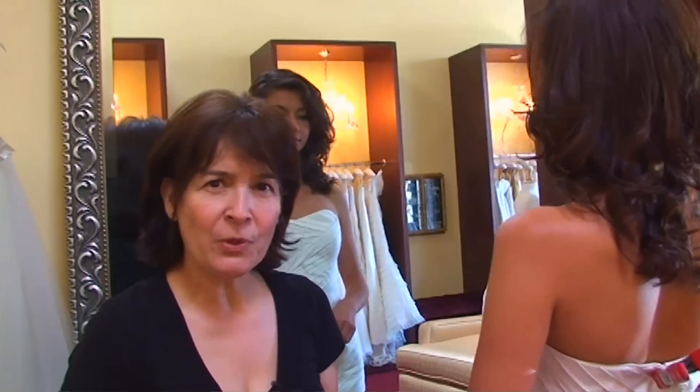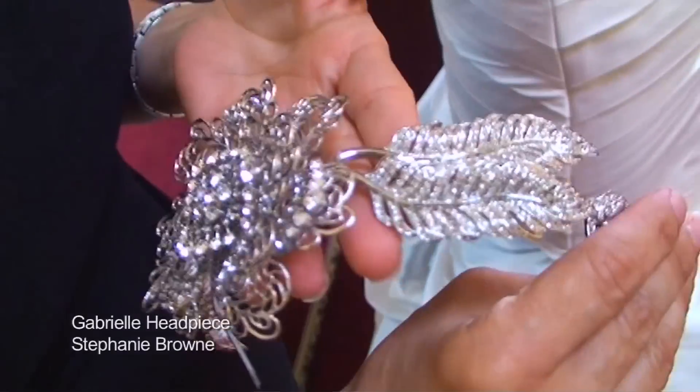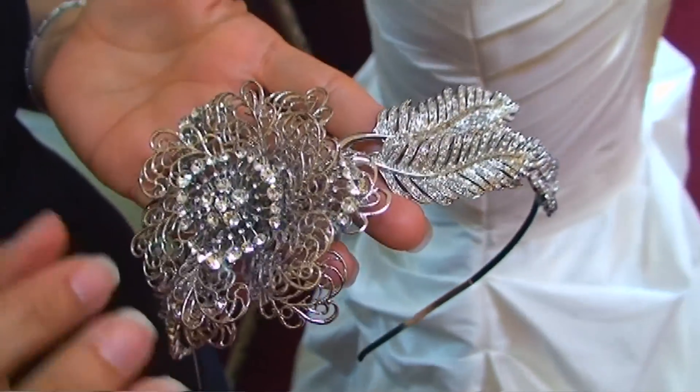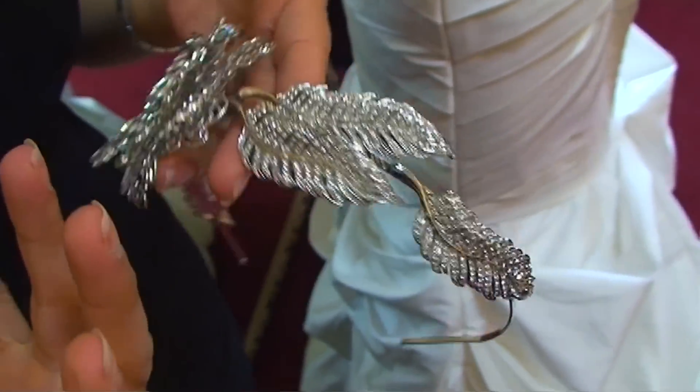I want to show you today a beautiful piece from the new collection of Stephanie Brown, Gabrielle. It's this diadem made out of gorgeous filigree board petals, and in the center it has these Swarovski crystals in different sizes, which adds a lot of character to it.